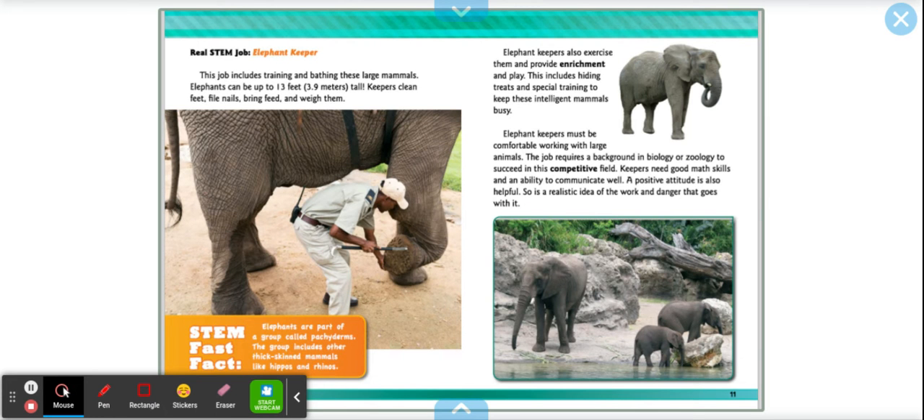Real STEM jobs: the elephant keeper. This job includes training and bathing these large mammals. Elephants can be up to 13 feet tall. Keepers clean feet, file nails, bring feed, and weigh them. STEM fast fact: elephants are part of a small group called pachyderms, which includes other thick-skinned mammals like hippos and rhinos. Elephant keepers also exercise them and provide enrichment and play, including hiding treats and special training to keep these intelligent mammals busy. The job requires a background in biology or zoology, good math skills, and an ability to communicate well. A positive attitude is also helpful.